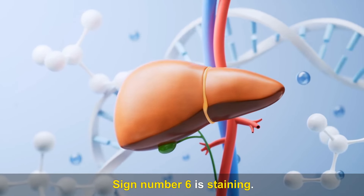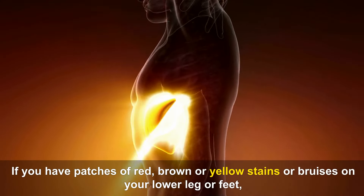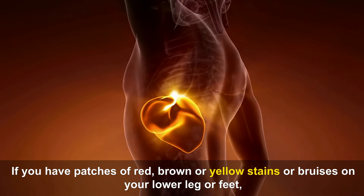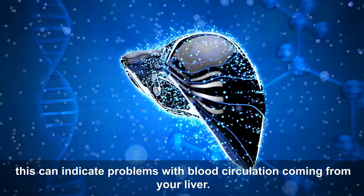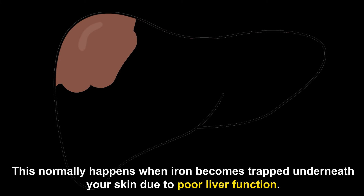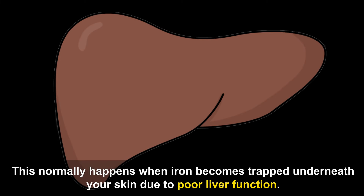Sign number six is staining. If you have patches of red, brown or yellow stains or bruises on your lower leg or feet, this can indicate problems with blood circulation coming from your liver. This normally happens when iron becomes trapped underneath your skin due to poor liver function.